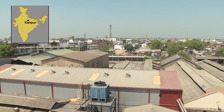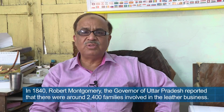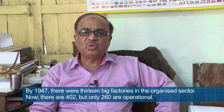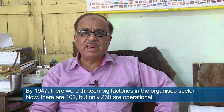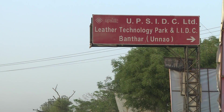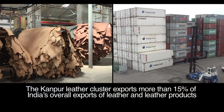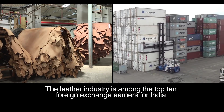Kanpur, a big industrial city on the banks of the mighty Ganges, is home to a historic leather cluster. There are now 402 units, of which 260 industries are operational. Signs of a vibrant industry are visible everywhere in the streets of Kanpur. This cluster exports more than 15% of India's overall exports of leather and leather products, belonging to an industry which is among the top 10 foreign exchange earners for India.